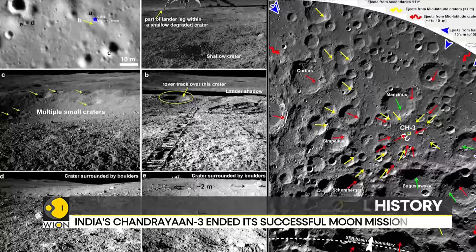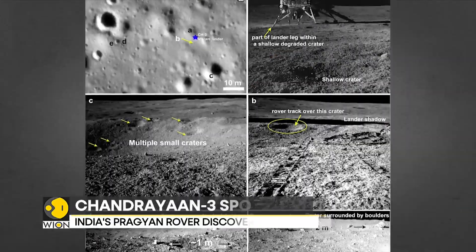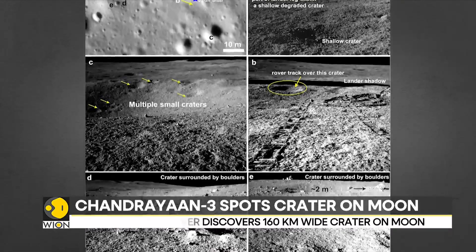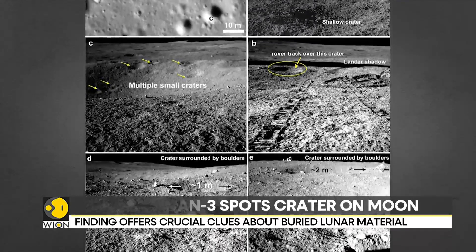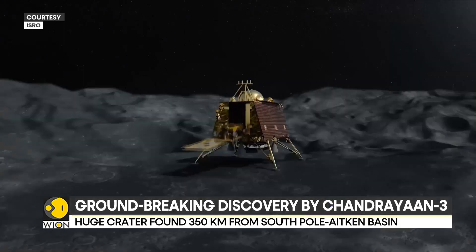The crater contributed nearly 1,400 meters of debris to the landscape. It is believed to have formed before the creation of the South Pole-Aitken Basin, making it one of the moon's oldest geological structures.